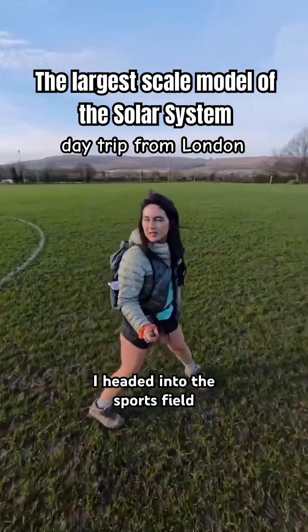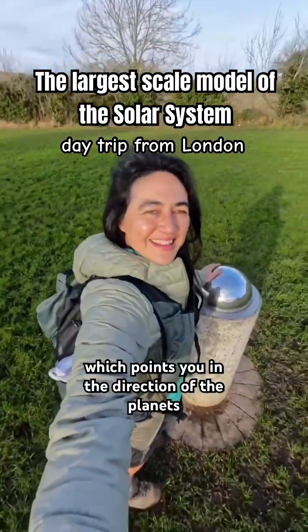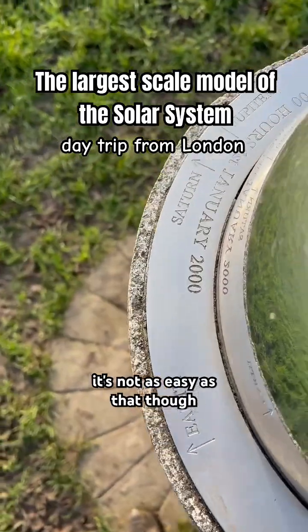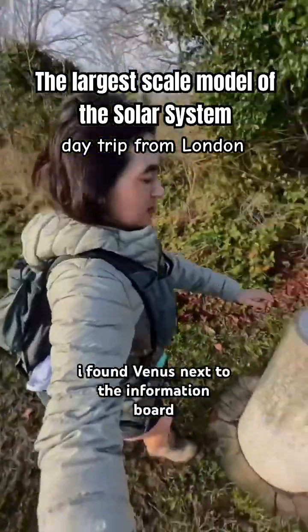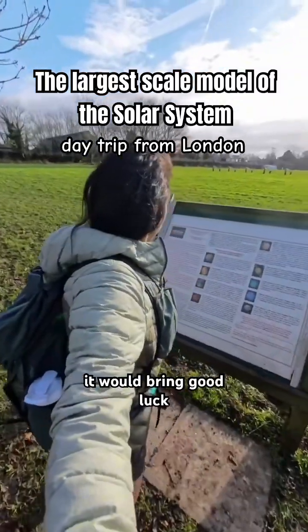To start my solar system quest, I headed into the sports field, which used to be a hop garden, and on the other side I found the sun, which points you in the direction of the planets. It's not as easy as that though — there is no map. I found Venus next to the information board, which told me if I wiped a tissue on each planet it would bring good luck.